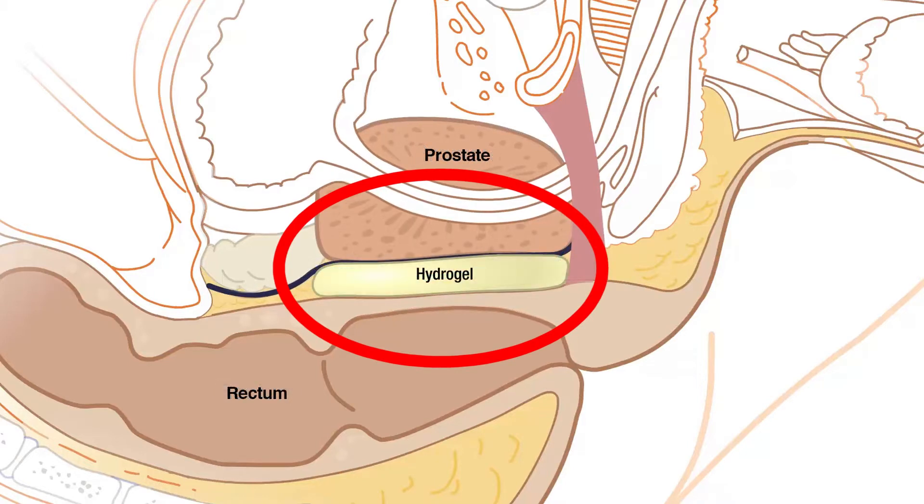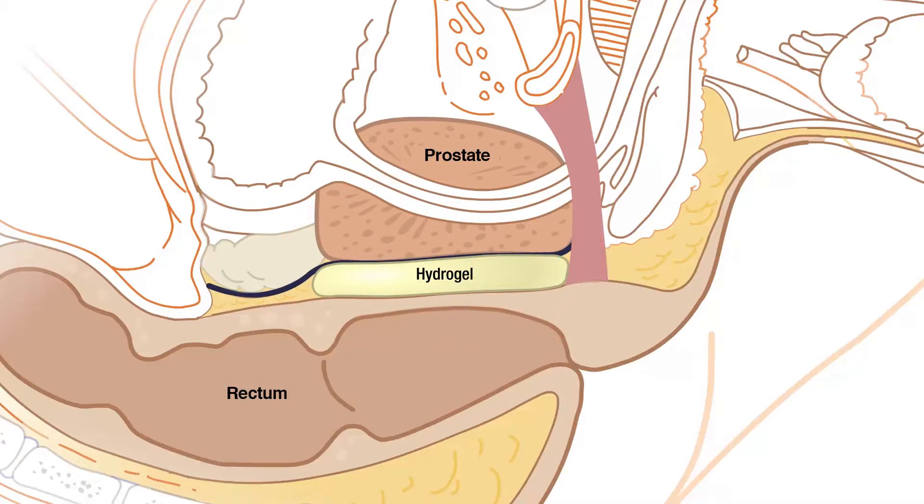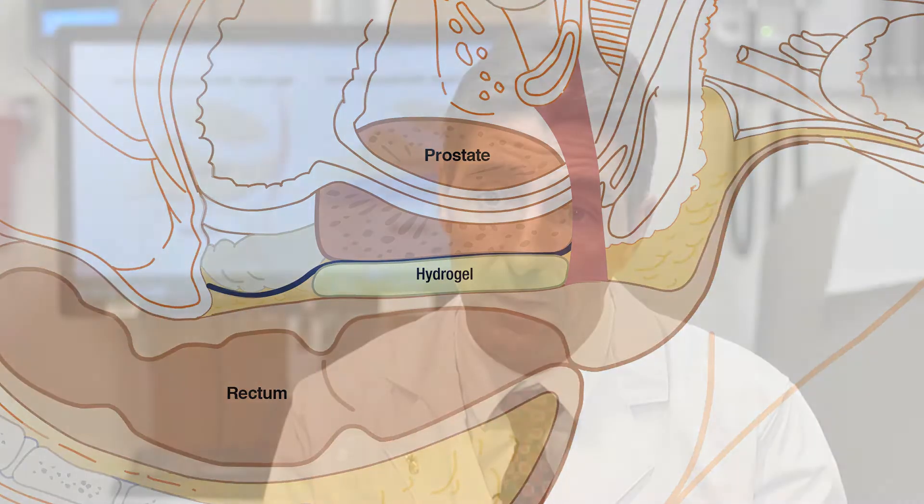We inject this spacer between the prostate and the rectum. We displace the rectum away in such a way that the prostate can then be treated to a high dose of radiation, achieve a high probability of cure, and the rectum is protected and has minimal risk of injury.